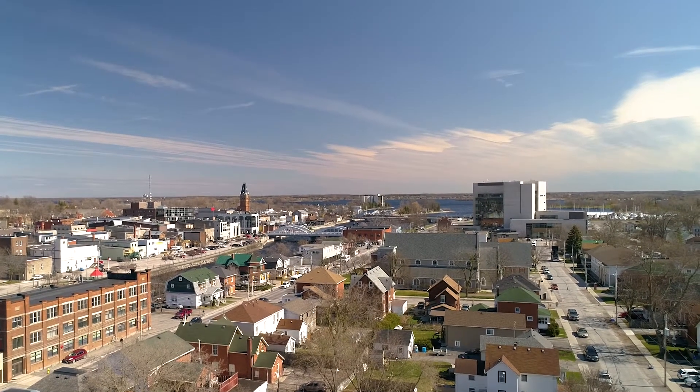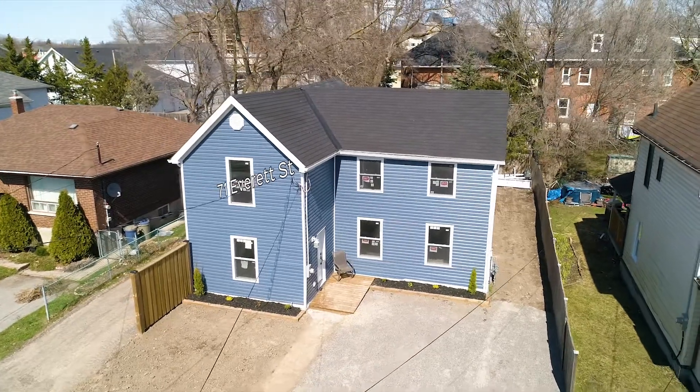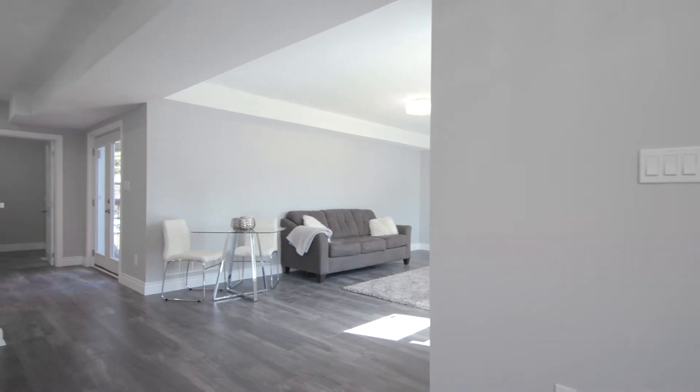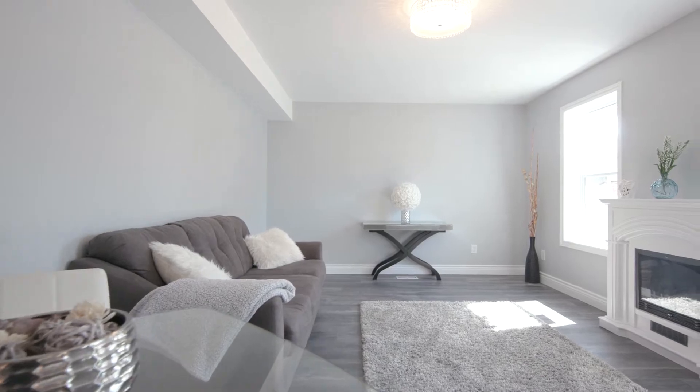In the heart of Belleville, just steps to downtown, welcome to 71 Everett Street. This three-bedroom home has been stylishly finished and completely updated inside and out. It shows like a new home.